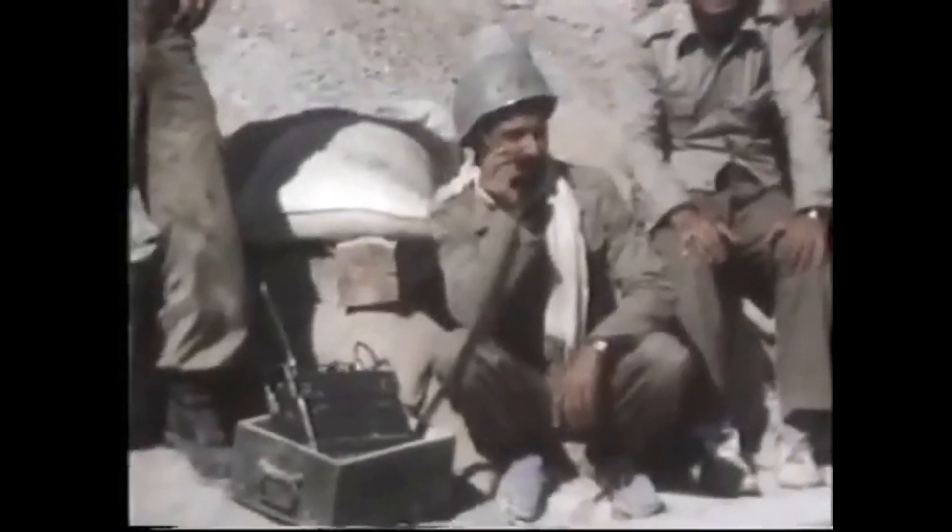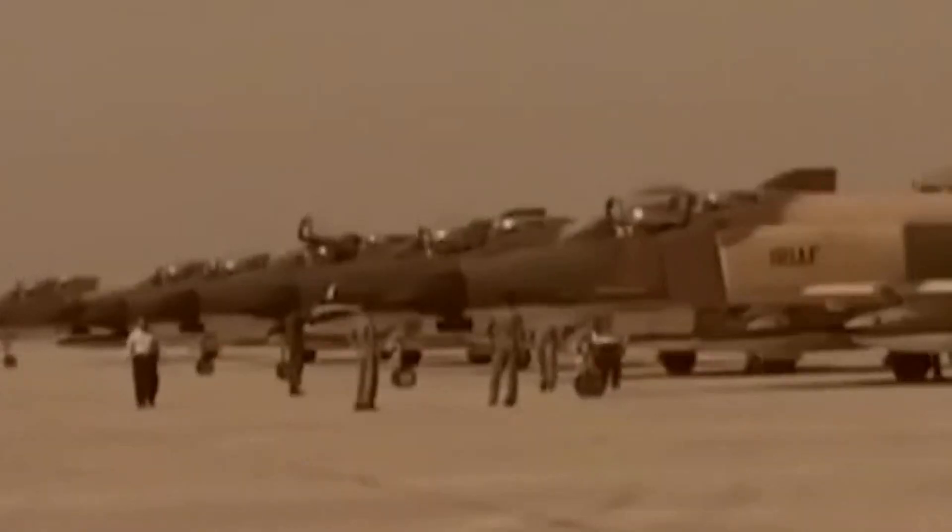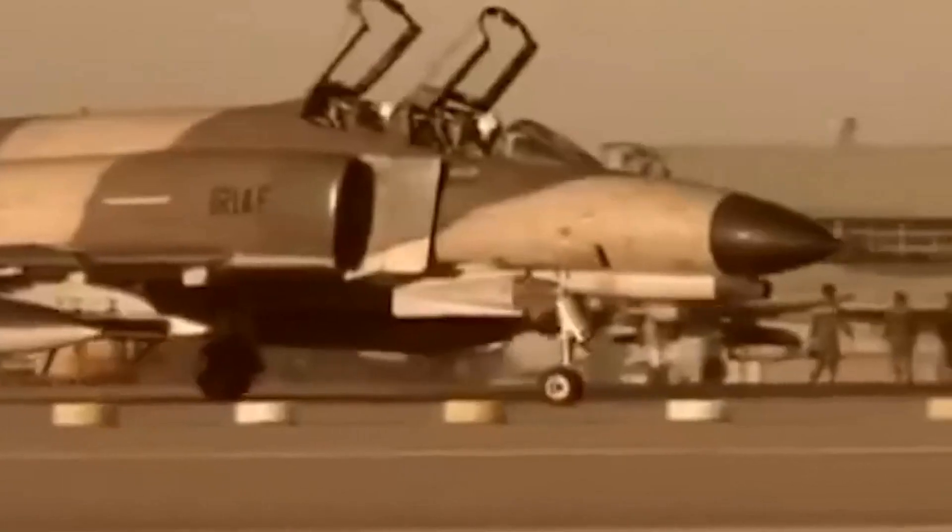The Iran-Iraq War, which took place from 1980 to 1988, was a significant conflict in the Middle East that involved the use of aviation on both sides. Both Iran and Iraq had well-equipped air forces with modern fighter jets and other aircraft, which they used for a variety of purposes during the war.